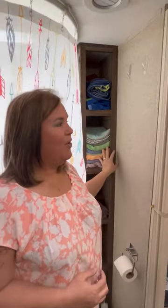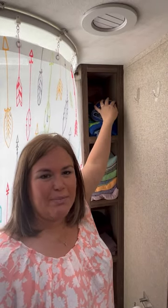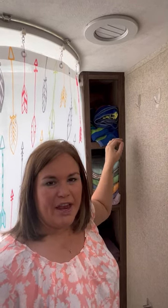Hey everybody, it's Michelle from Cruisin' with the Colemans with a tip today about bathroom towels. Do you have too many towels and not enough places to put them? We have this narrow cabinet and up here all we can fit is like maybe three beach towels. It's so small and you can see I've got it squished in there.